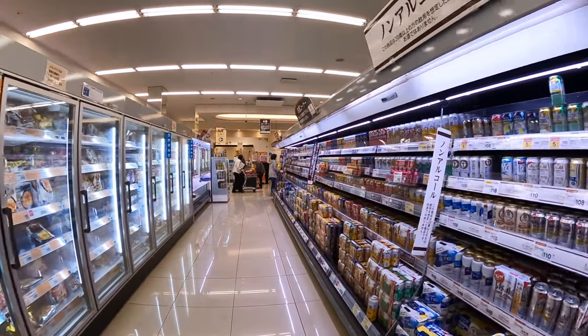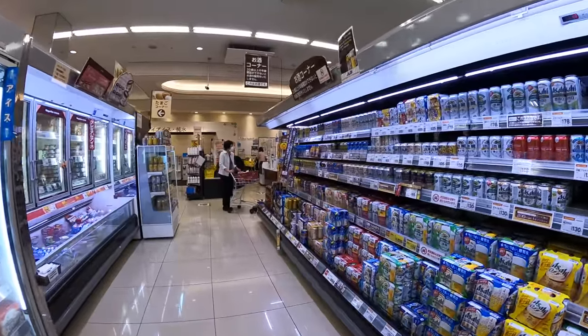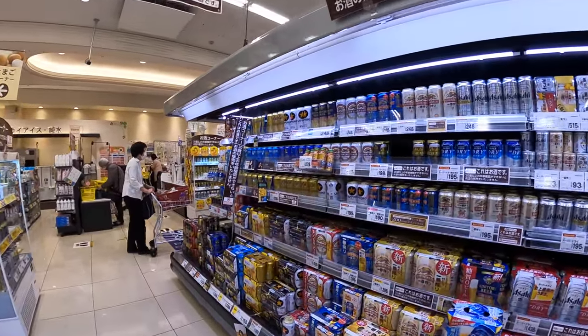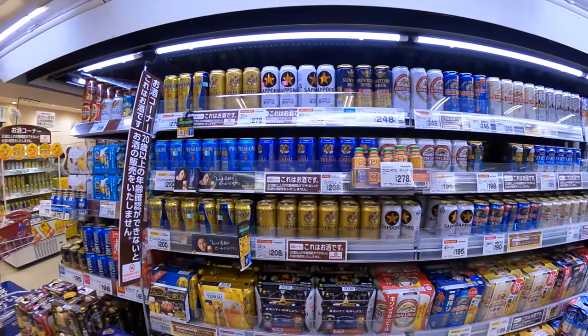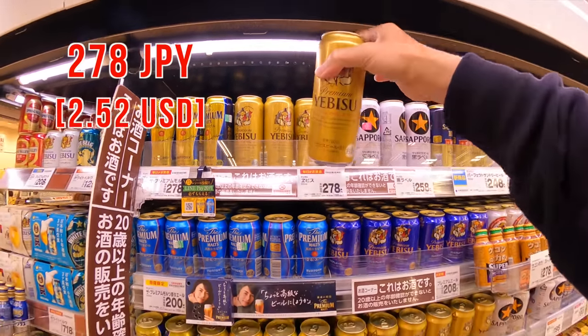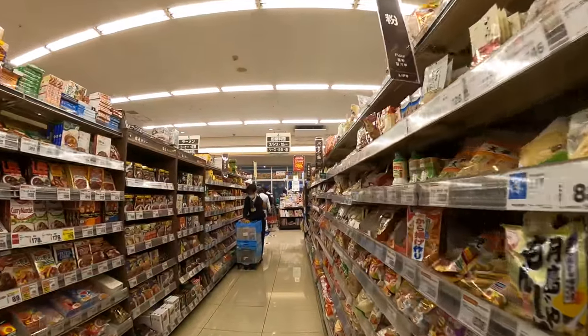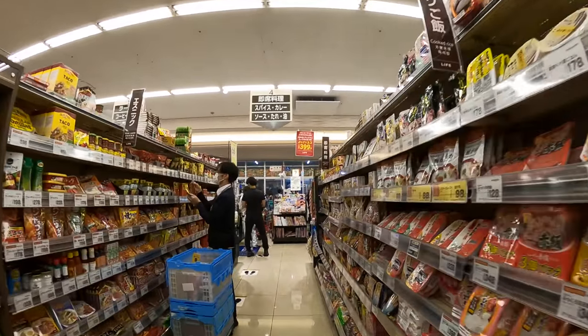And I totally forgot something really important. Can you take a guess? Yes, it's beer! Today, let me get Ebisu — long can. Okay, now it's ready. Let's cash out.